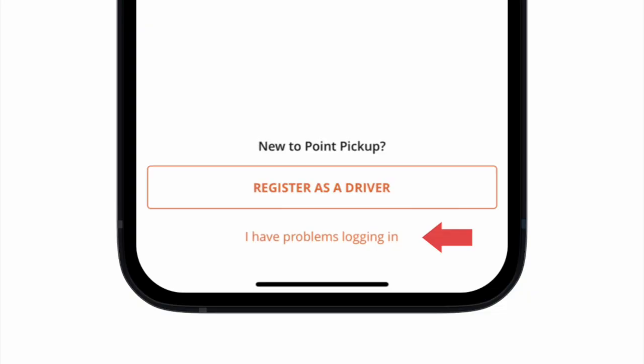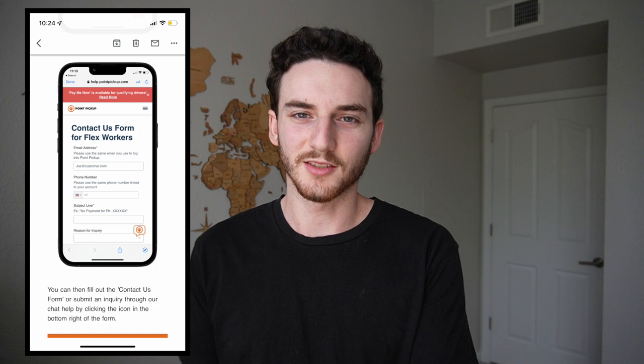In the email, they basically tell me all of the things I already knew. They said if you're having trouble logging in, click on the 'I'm having trouble logging in' button. The email also shows there is a contact us form that we're going to fill out later in the video. At the bottom of the email, there is a help center button that I can click on, so we're going to click on that right now.